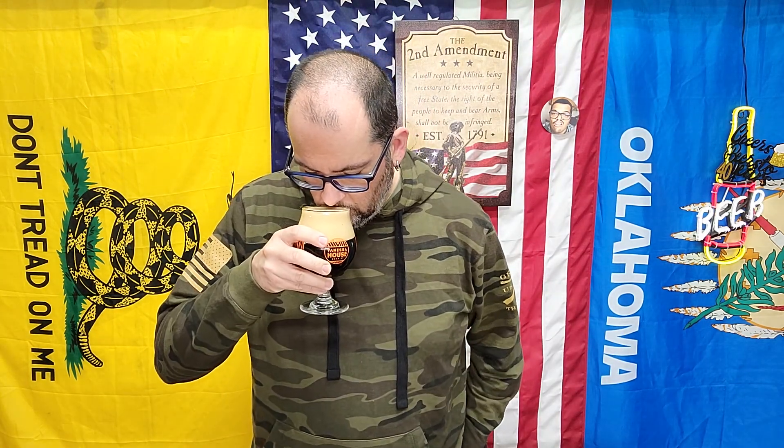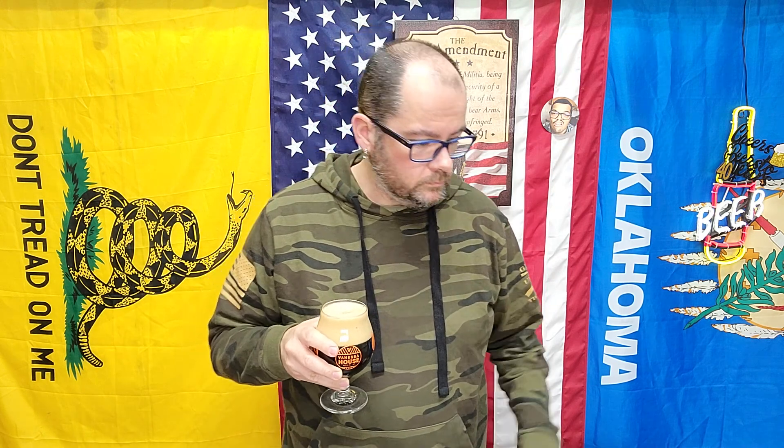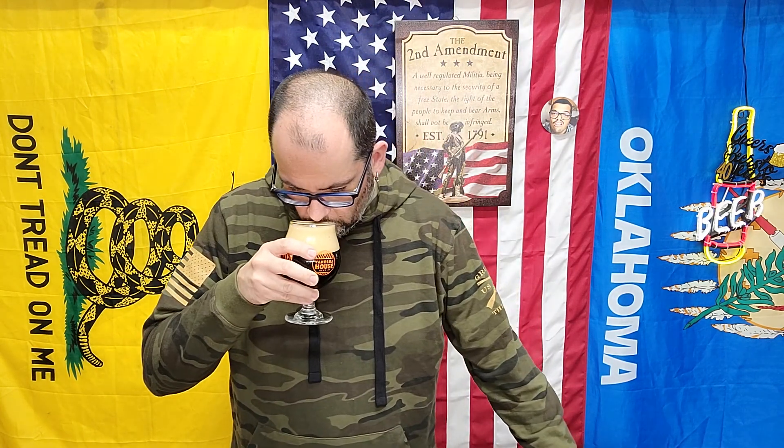I do smell — goddamn — you know those red peanuts? It smells just like a roasted red peanut, like the skins, with a little bit of sweetness. Honestly, just from the smell alone, I think this is going to be damn good.